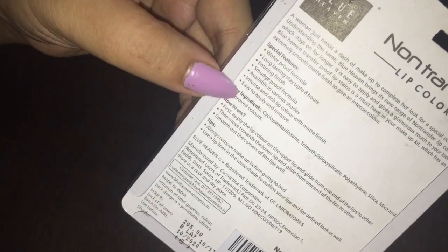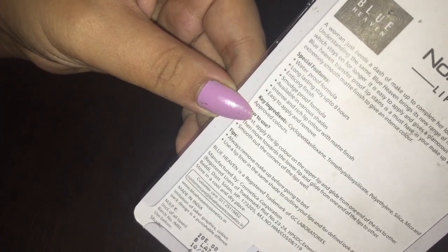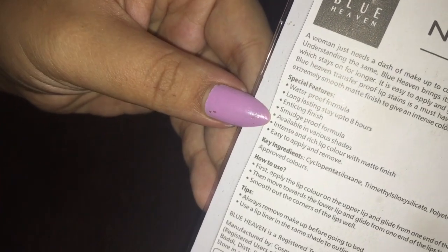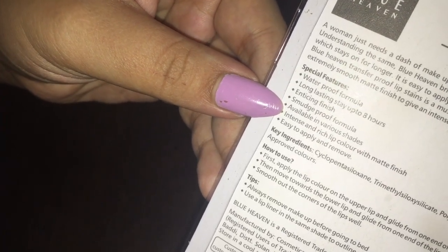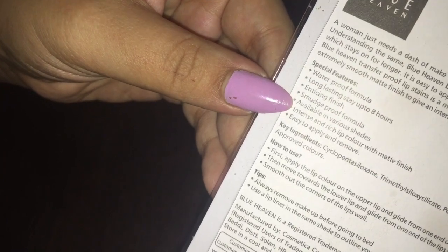Here I have some features that I will tell you: waterproof formula, long lasting stay up to 8 hours — which is true, I have used it a lot and it is definitely long lasting. Enticing finish, smudge-proof formula, available in various shades. Intense and rich lip color with matte finish. Easy to apply and remove.